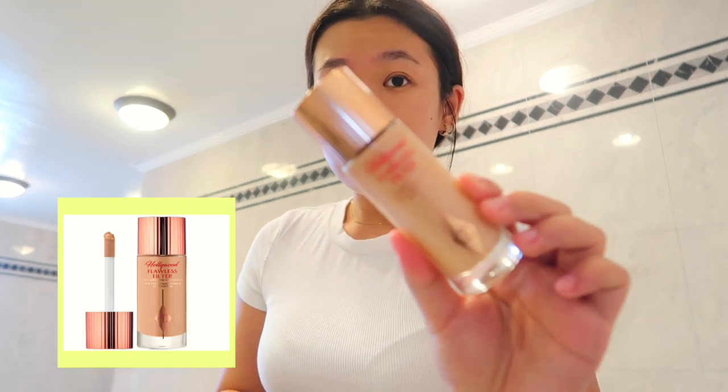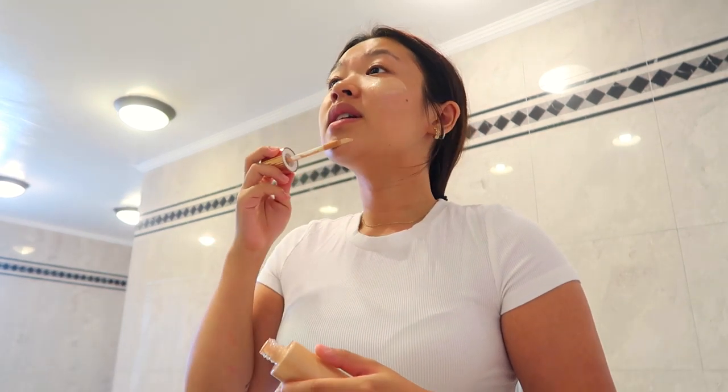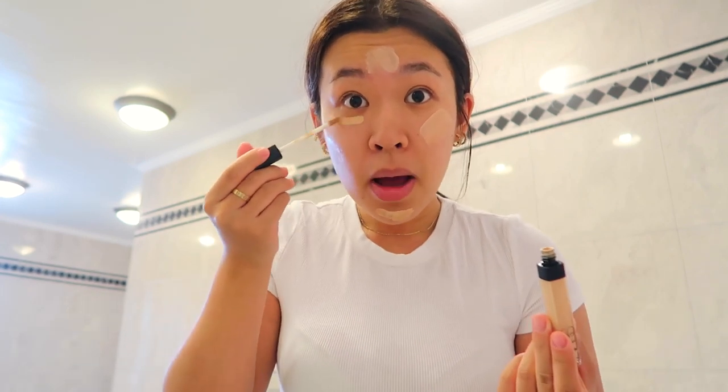My usual morning makeup is really simple. For my face, I only use the Charlotte Tilbury Hollywood Filter — it's kind of like a highlighter and a tinted moisturizer in the same bottle. It gives you a lot of glow but also covers up a little bit. If you really don't need much coverage, I totally recommend it.